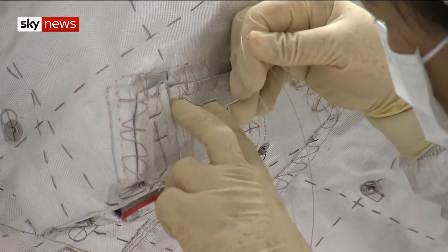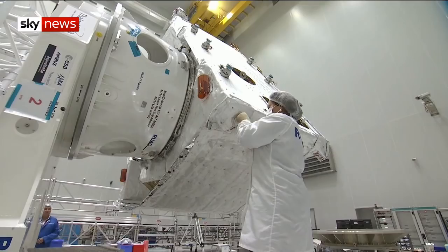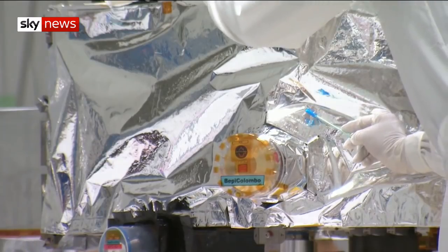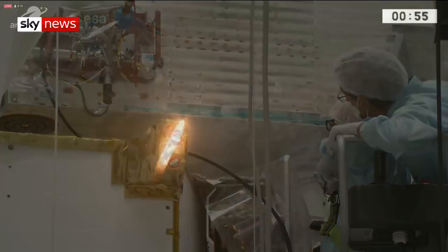Engineers have covered the spacecraft in a hand-stitched insulating blanket with 72 layers of aluminium, plastic and ceramic, which should help keep the delicate electronics at room temperature. Bepi is designed to operate for at least a year, and could find clues to how Mercury formed, and how it survives in an orbit so perilously close to the Sun.